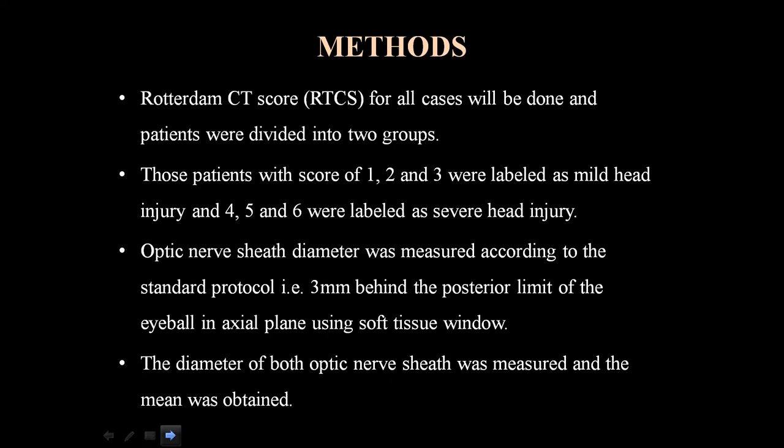Rotterdam CT score was calculated for all cases and patients were divided into two groups: those with a score of 1, 2, and 3 were labeled as mild head injury, and scores of 4, 5, and 6 were labeled as severe head injury. Optic Nerve Sheet Diameter was measured according to standard protocol — that is, 3 mm behind the posterior limit of the eyeball in the axial plane using soft tissue window.